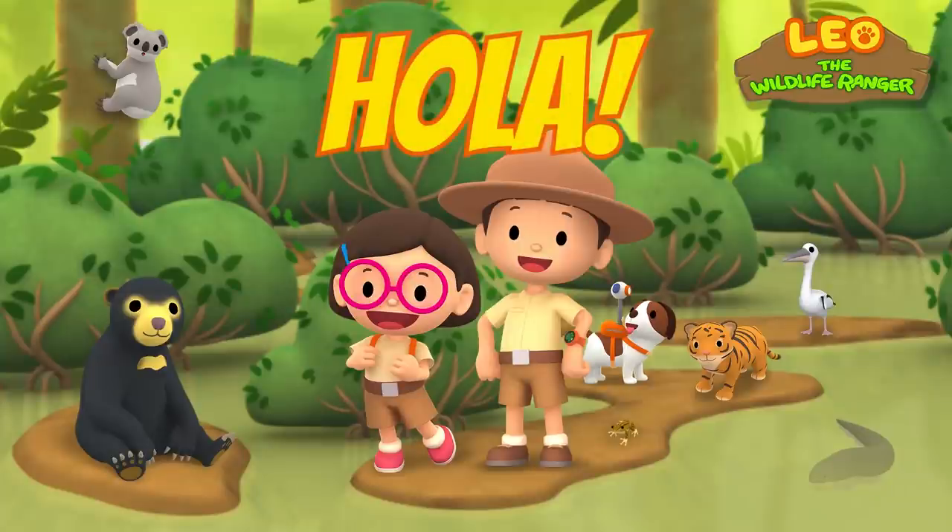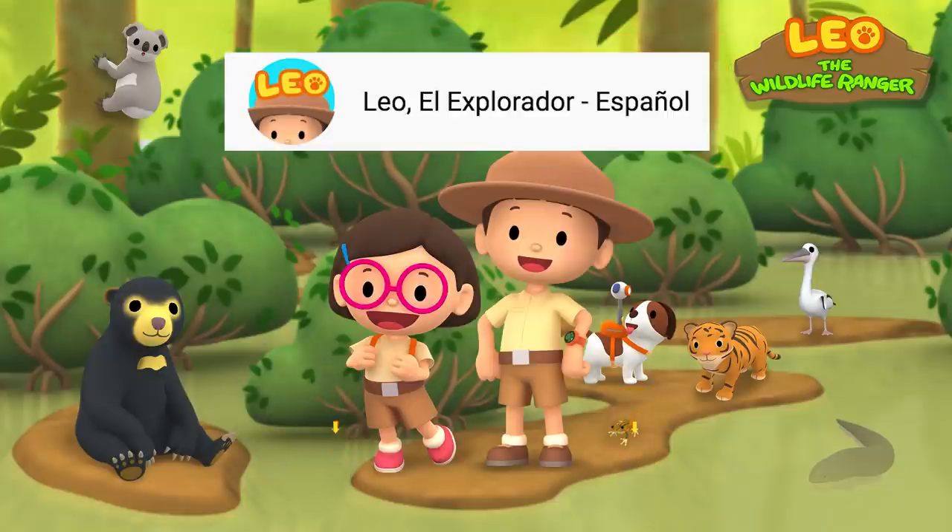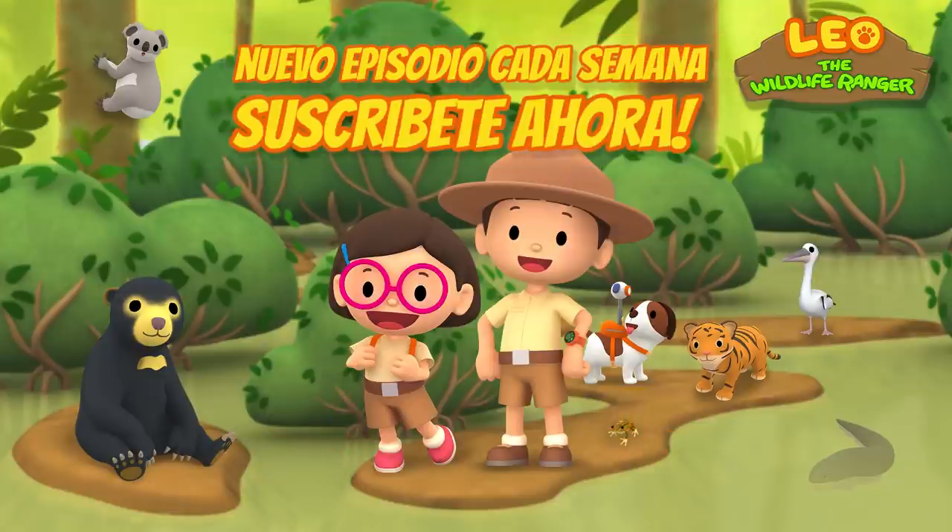Hola, exploradores juniors! Check out our Spanish channel by clicking the link in the description below. See you there!